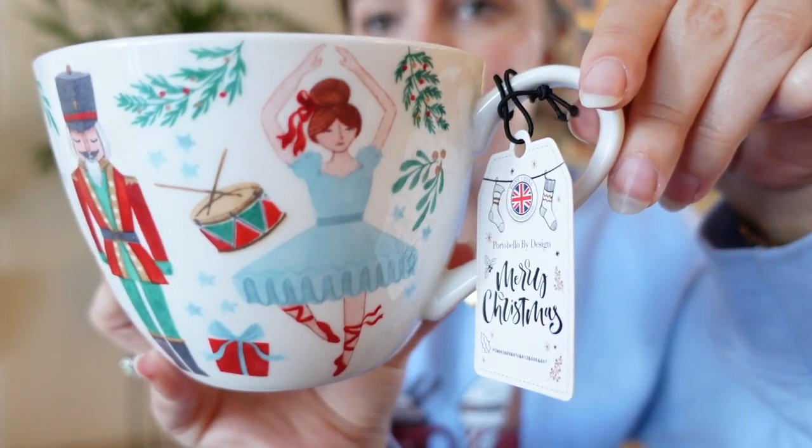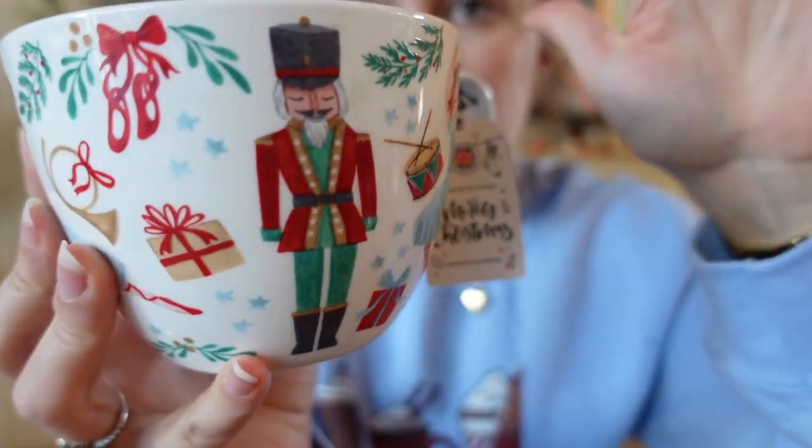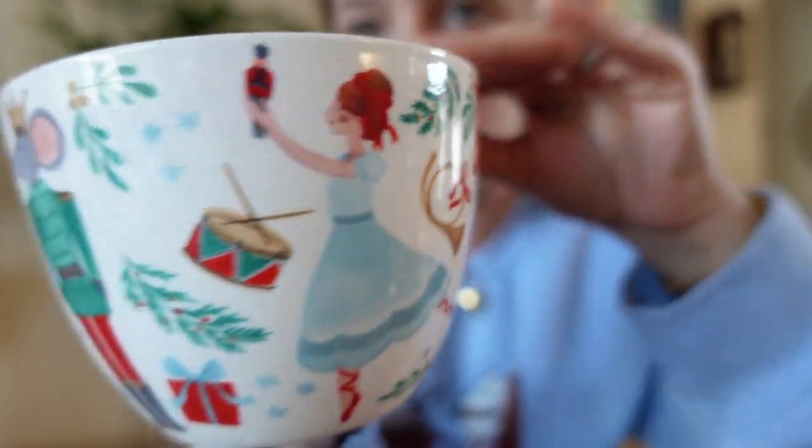Next, also from TJ Maxx or Marshall's, is a nutcracker mug. I did not make it past the mug section in there. But look at how beautiful this is — it's very ballerina nutcracker and I just thought it was precious. I loved the colors on it too. It is quite large, like a huge bowl, and I was like, what am I going to put in that? My coffee's going to get cold. But I could put oatmeal, soup, or cereal in here, or it's also cute for coffee.